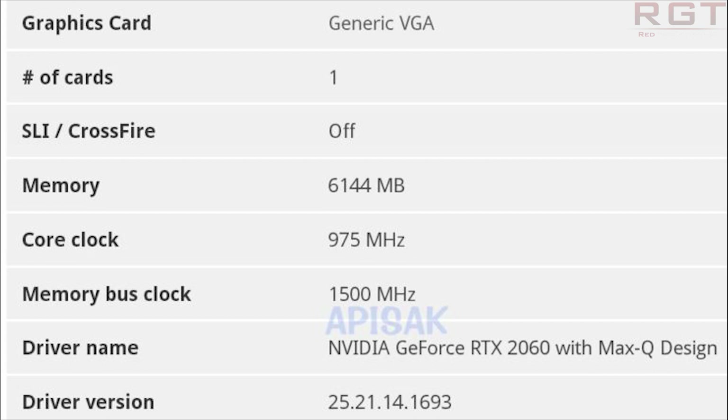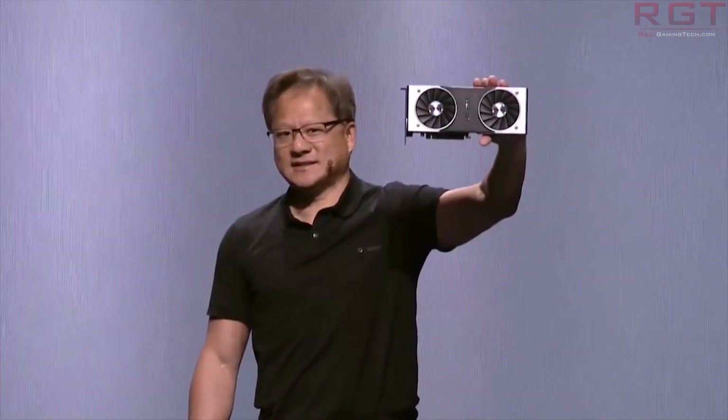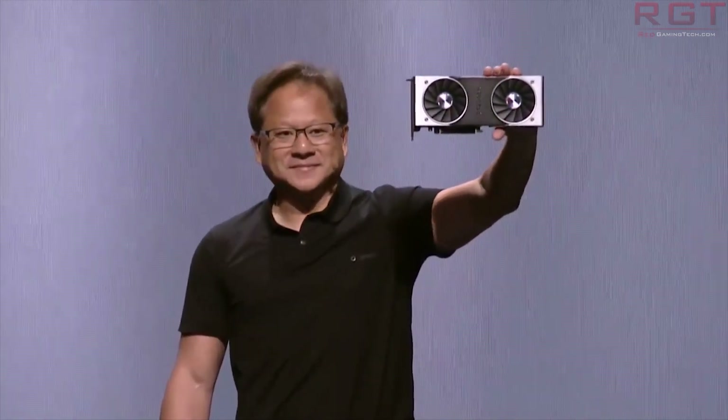We see a core clock of 960 MHz with a memory bus clock of 1750 for the standard variant. For the Max-Q variant, we again see 6144 megabytes of memory, a core clock of 975 MHz, but then a memory bus clock of 1500 MHz. So essentially what we are seeing here is higher core clocks but lower memory.